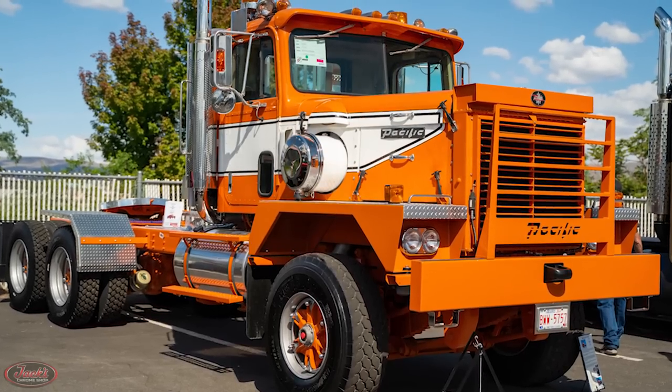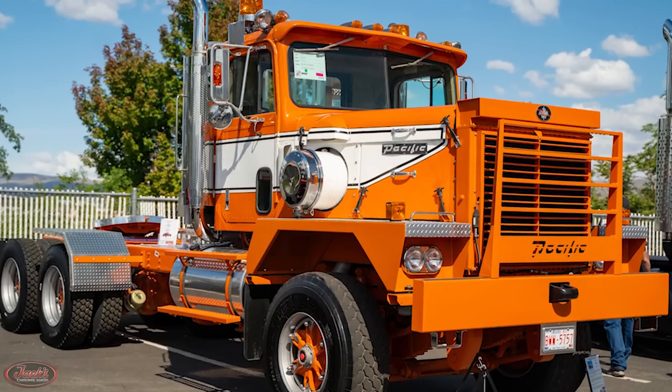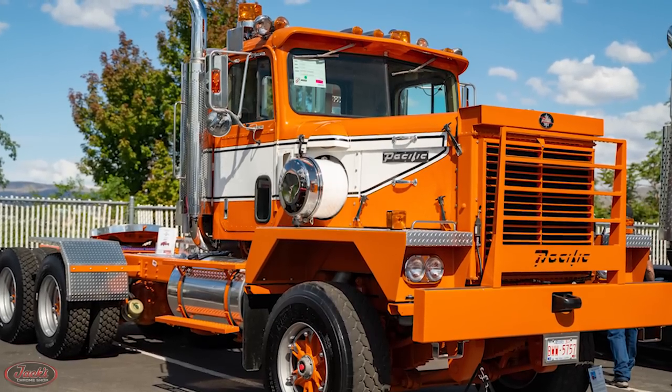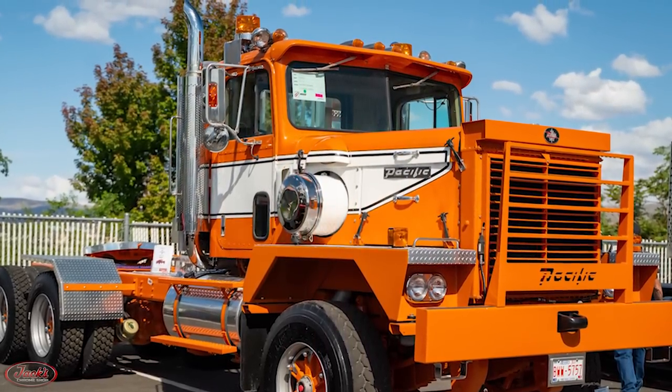Hey guys, today we are back with episode number 24 of Truck History. On this episode, we will be presenting the primarily Vancouver-based history of Pacific trucks.